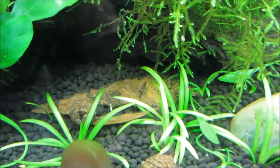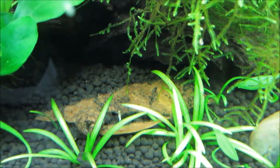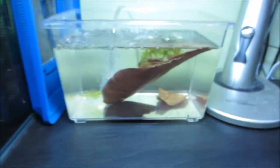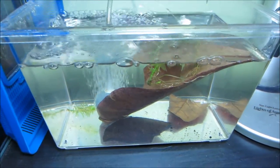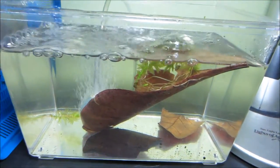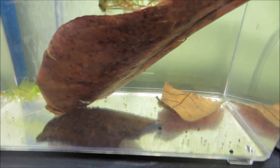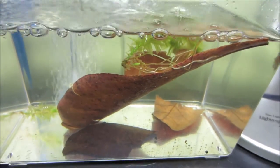I just did a feeding yesterday and they seem pretty good. This leaf has started to get eaten up, so what I did was put some new leaves in here with some Bacter AE and Seachem Stability to start growing some biofilm on there. Because Daisy got to the bag, some of them are all messed up, but whatever — the shrimp are going to eat them anyway.